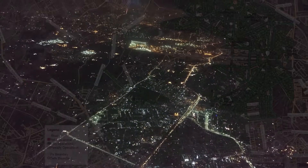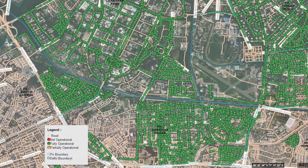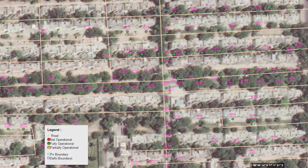Securing the safety of its citizens, Delhi Dark Spot Analysis helps Delhi Police ensure that dark areas are now a thing of the past.